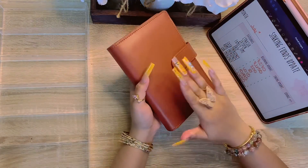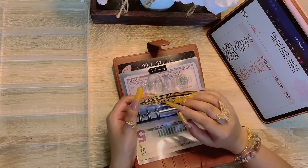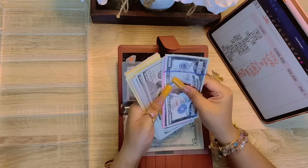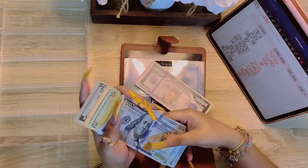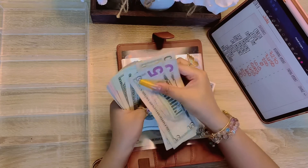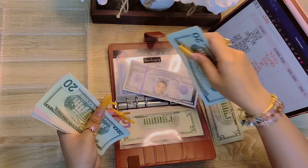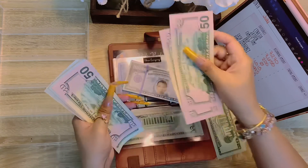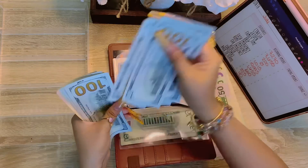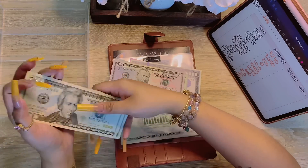We're going to start off with a sinking funds update, beginning with my emergency fund binder, because I know I need a $1K slip in my home emergency fund. We started the month off at $10,995, so let me exchange some bills. Counting out: $100, $200, $300, $400... that's $1,000. Let me put it in my cash money tray.